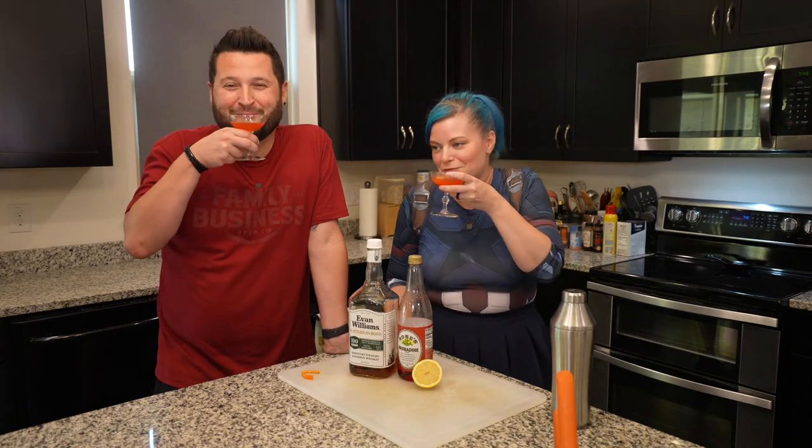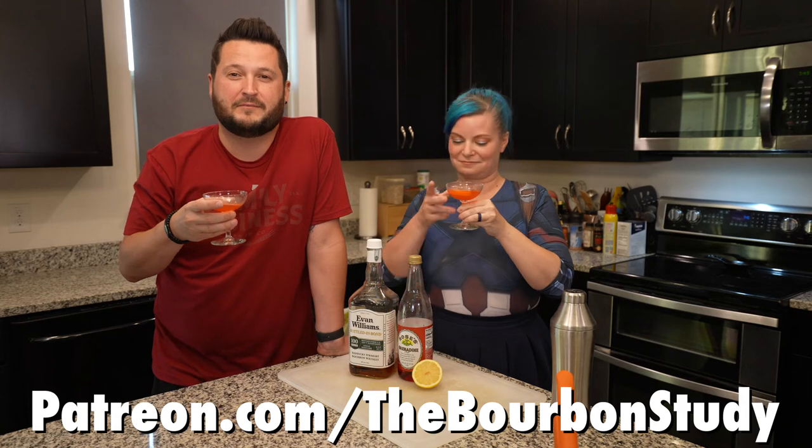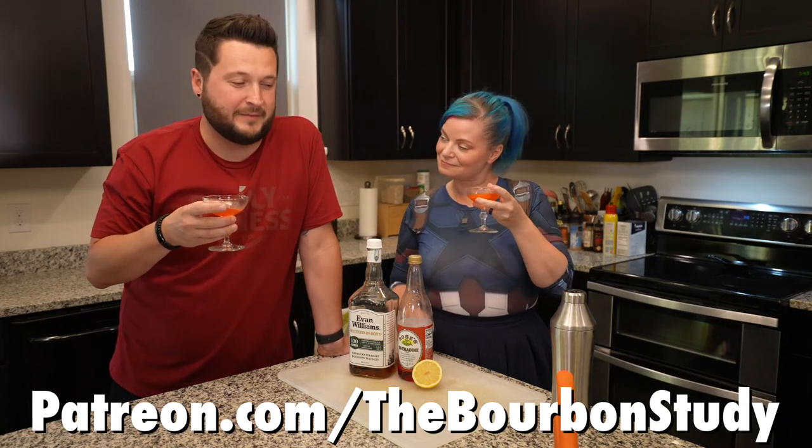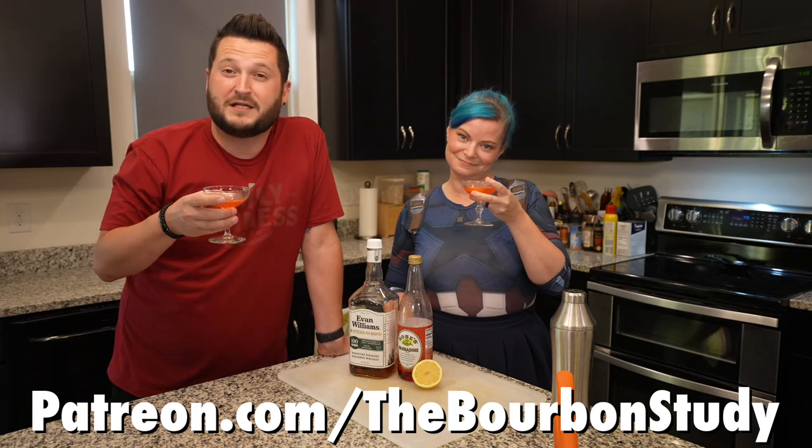To you, Boston. And to everyone who watched this video — if you enjoyed it, thumbs up, subscribe to the channel. And if you want to help keep us in our drinking habits and the lights on in the Bourbon Study studio, Patreon.com slash The Bourbon Study.